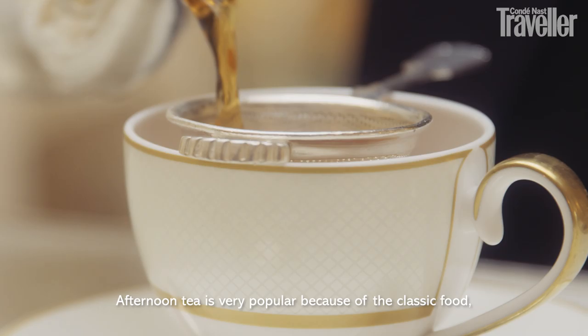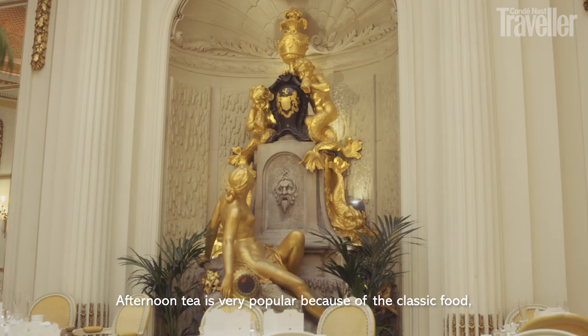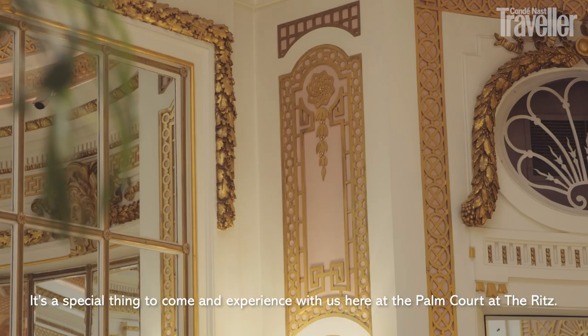Afternoon tea is very popular because of the food — very classic — and the decor and the ambience. It's a special thing to do and experience here with us at the Palm Court at the Ritz.